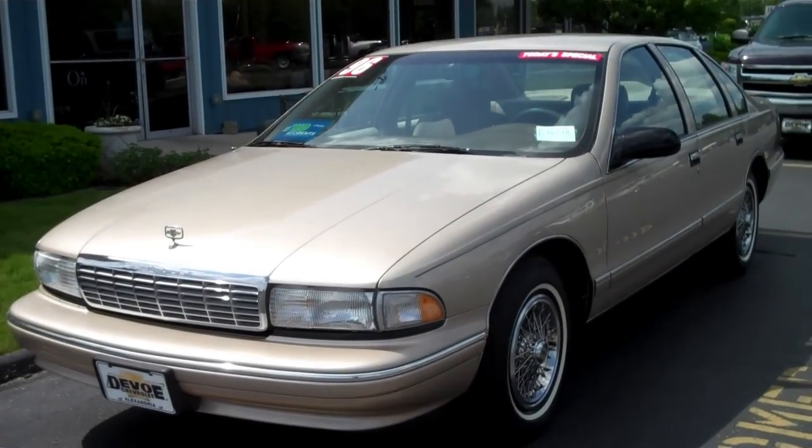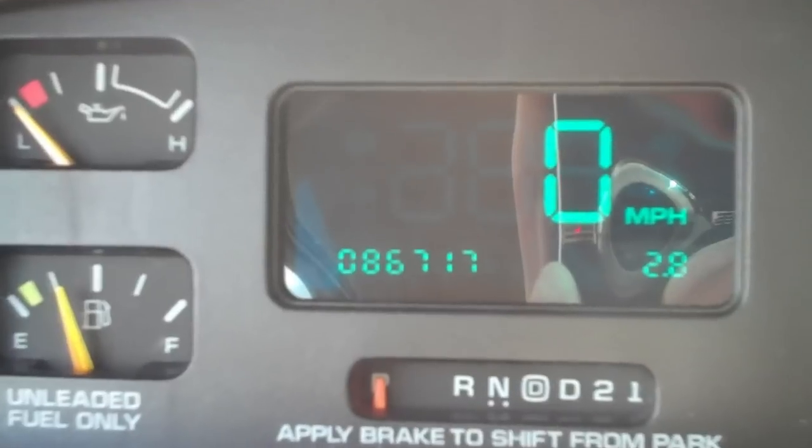Welcome to DeVos Chevrolet. This is a 1996 Caprice Classic. It's never been wrecked, and it only has 86,000 miles. Hi, I'm Brastus, the internet specialist at DeVos Chevrolet, and I'm here to show you this very remarkable Caprice.